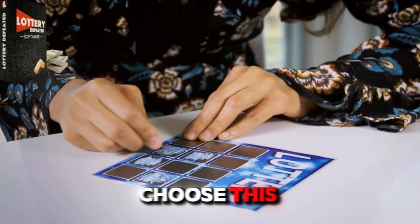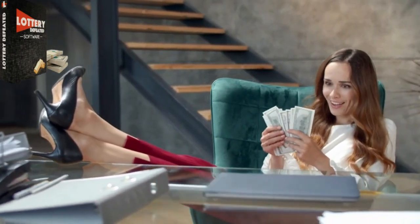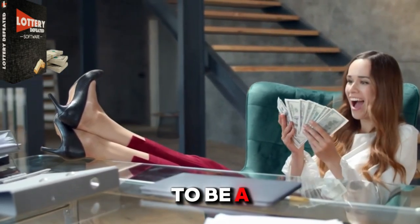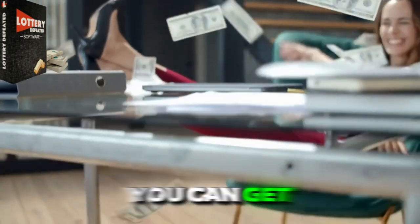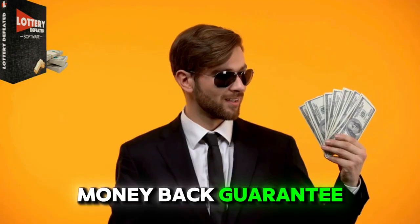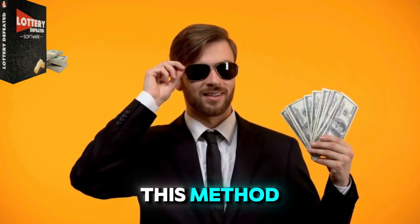This software aimed to simplify the process for users, even those with limited math or computer skills. You don't have to be a scientist to win the lottery. You can get Lottery Defeater on the website linked below with a 60-day money-back guarantee. That's how much they're confident in this method.